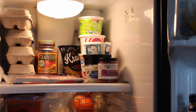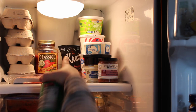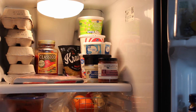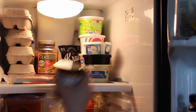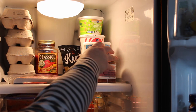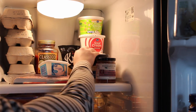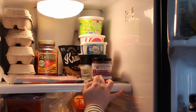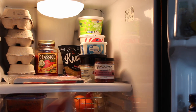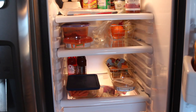Over here we have ricotta for lasagna night, cottage cheese, sour cream, French onion dip, Greek yogurt, ranch dip, Wincheller's pepper jack cheese spread, cream cheese, and Terrapin Ridge Farms sweet meat and horseradish mustard — it's really good with crackers and cheese, it was a big hit at our Friendsgiving.